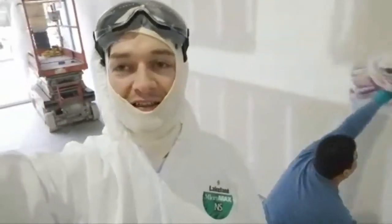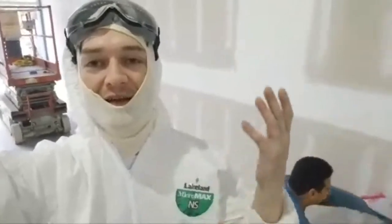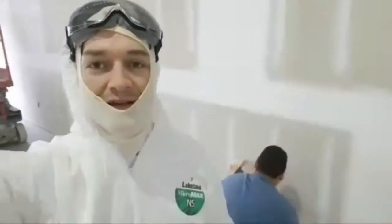Marcelo shows up and I put him to work — this is why you don't want to be my friend. I have friends, I put you to work. You're better off staying home and just watching the updates.